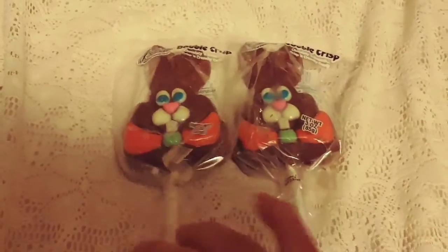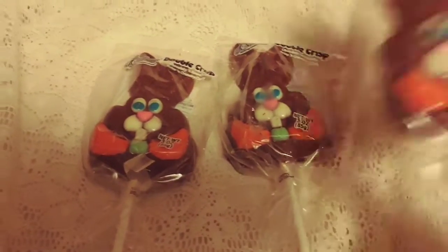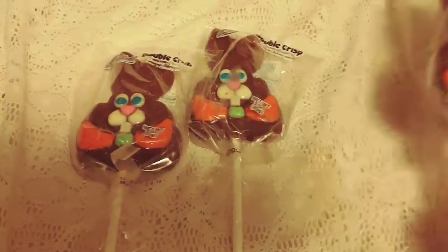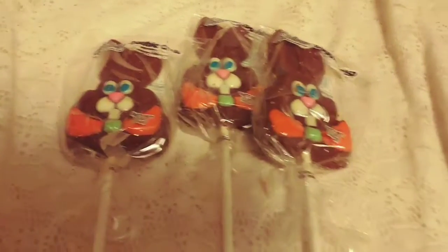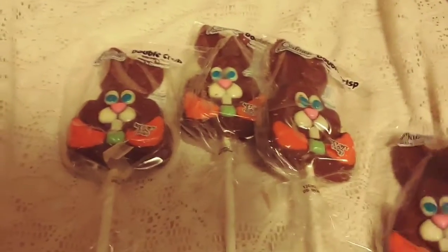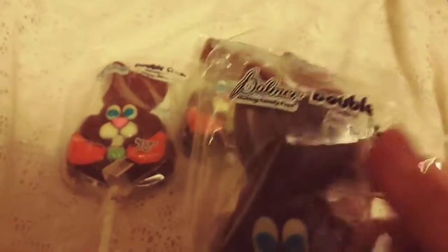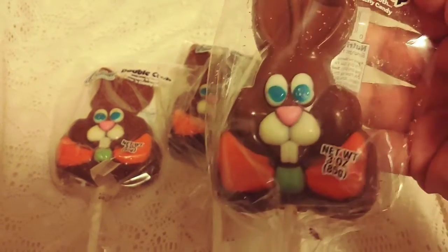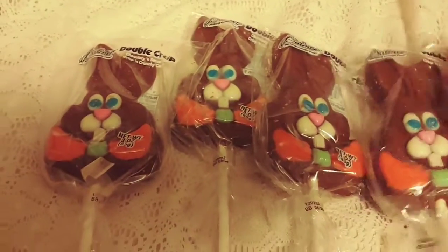I picked up four of these and I'm going to save them for the kids' Easter baskets. I decided to go with these pop versions this time instead of the traditional hollow Easter bunnies. These are by Balmer — double crisp, chocolatey, smooth, crisp and crunchy candy. So I got one for each of my kids and I'm going to put these away somewhere safe so they don't get smushed.